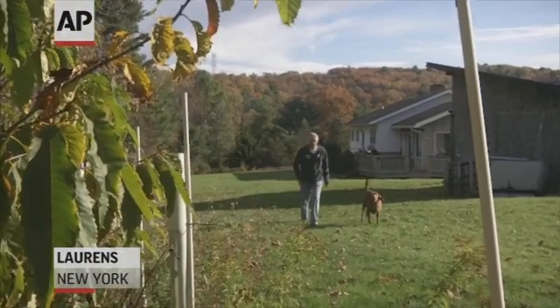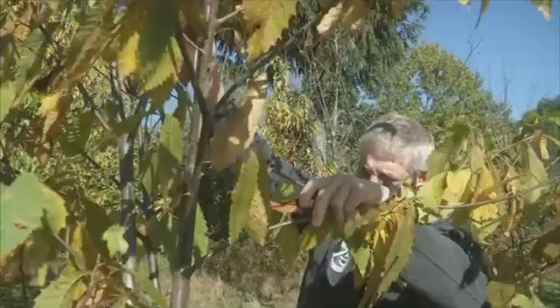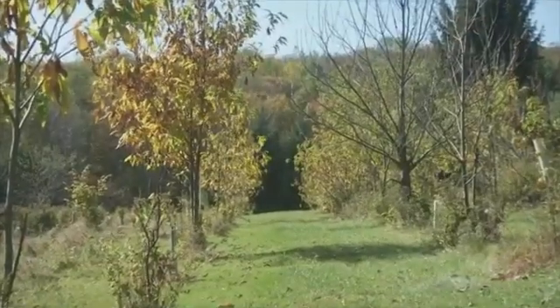In rural upstate New York, Alan Nichols is waiting to breed them with trees on his land. He fights the blight, but the trees are still stricken. Some people say we shouldn't be playing God, and I look at it and say, you know, people have been playing the devil for years.